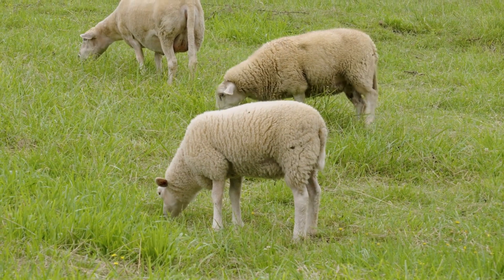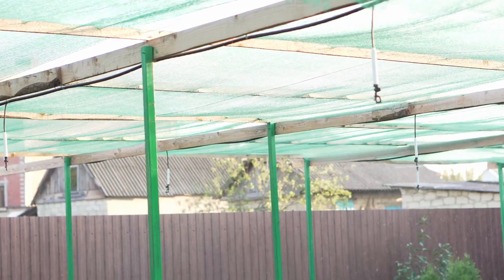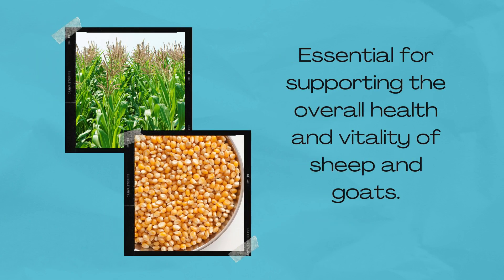Now that we've discussed the nutritional needs of goats, let's explore the specific plants that are ideal for hydroponic fodder, ensuring efficiency and abundance in meeting those needs. First up, we have yellow maize, a fantastic source of carbohydrates and energy, essential for supporting the overall health and vitality of sheep and goats.